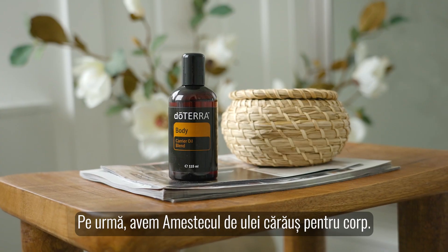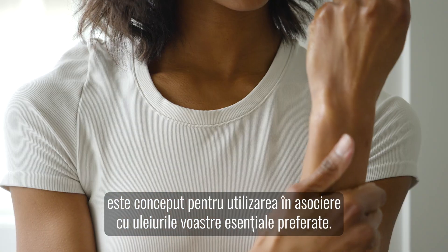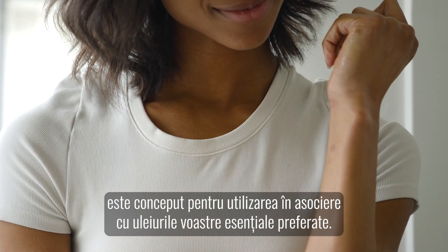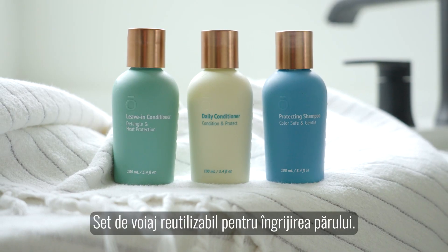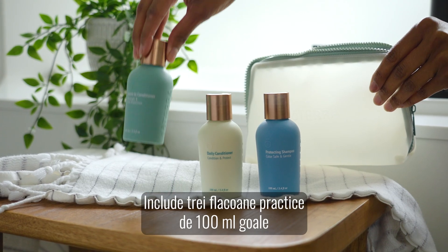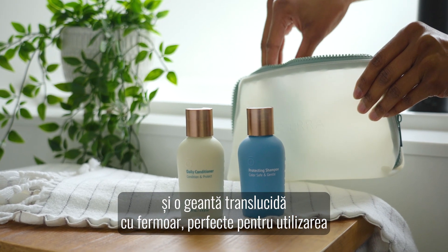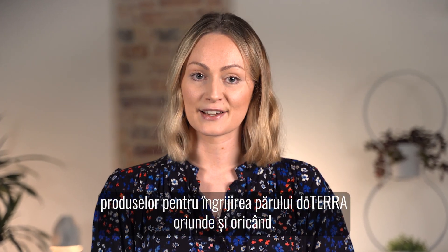Next up is the body carrier oil blend — both colourless and odourless, it's designed to be used with your favourite essential oils. You can also look forward to the hair care refillable travel kit. It includes three convenient empty 100ml bottles and a translucent zippered bag, perfect for using your doTERRA hair products anywhere, anytime.